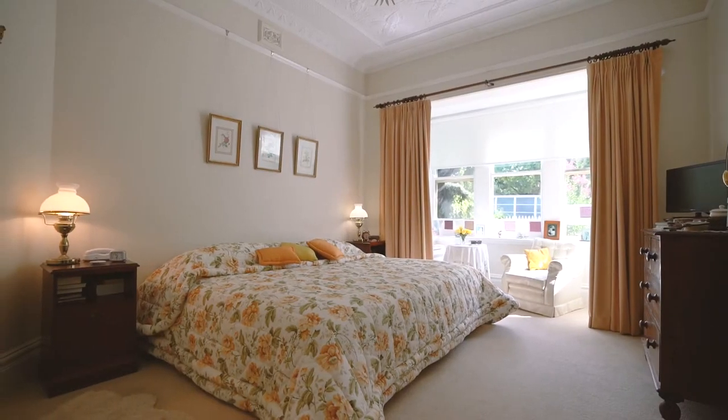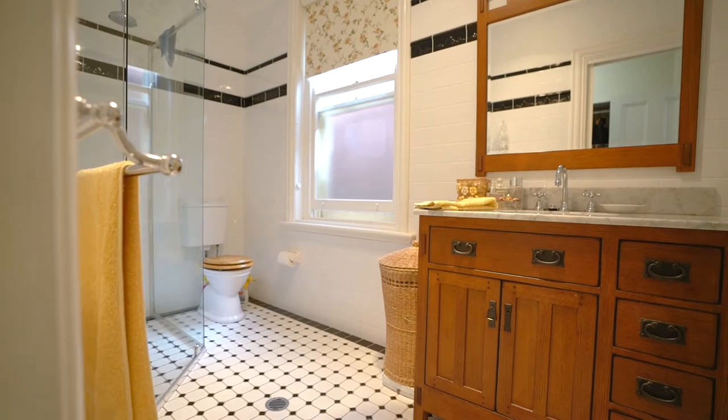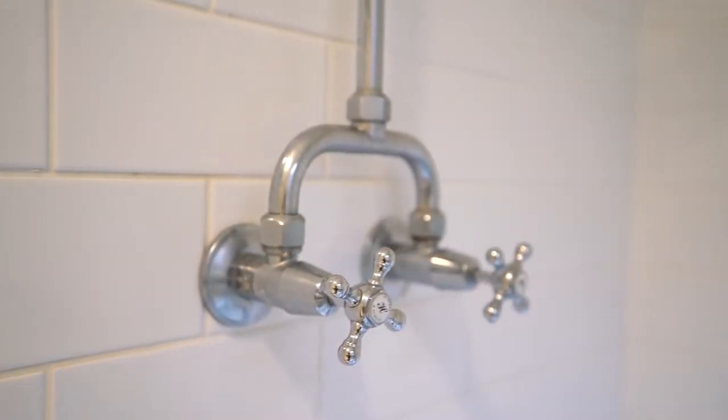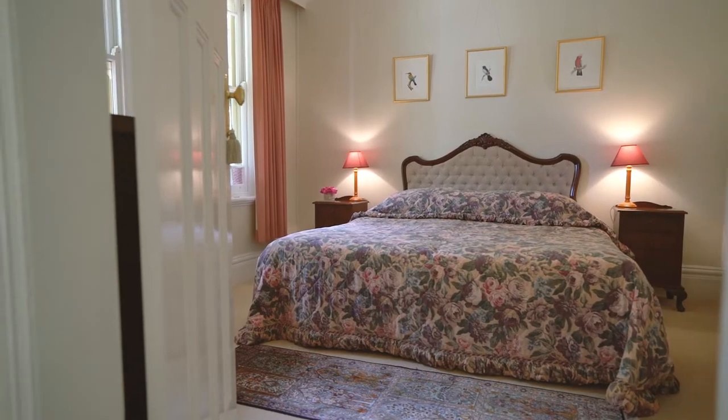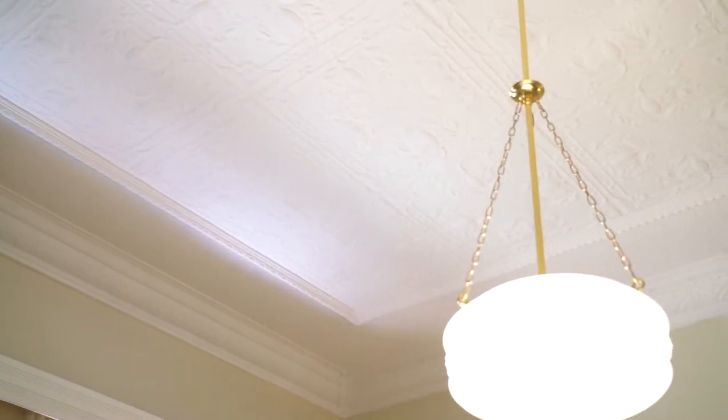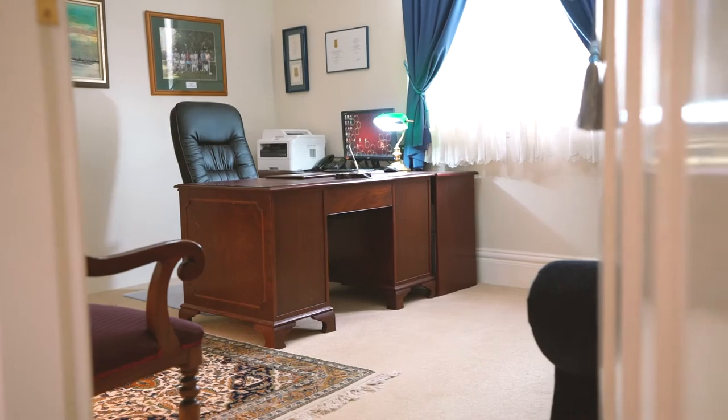The very spacious master bedroom has a large ensuite and walk-in wardrobe and a lovely casement window with a northerly aspect looking out onto the beautiful Cook Park. The home also has two other very large double-sized bedrooms.